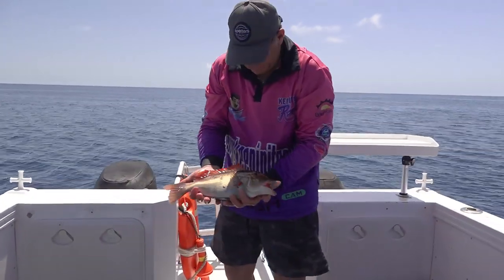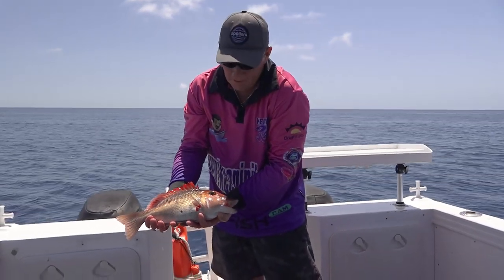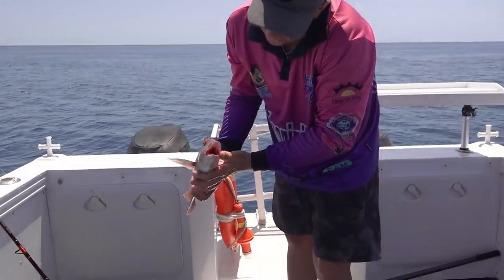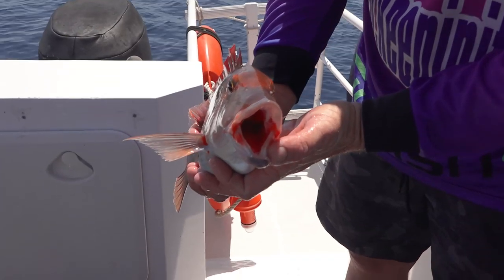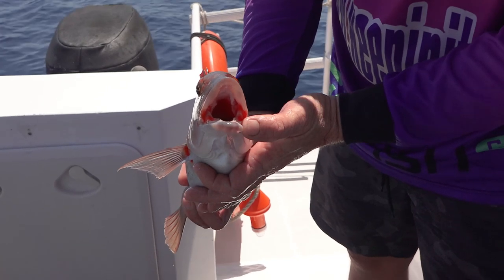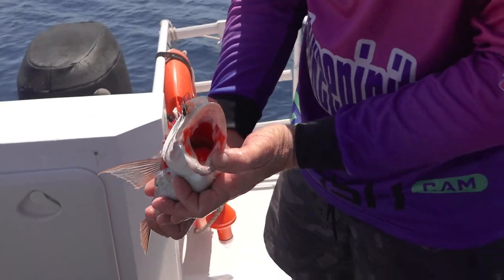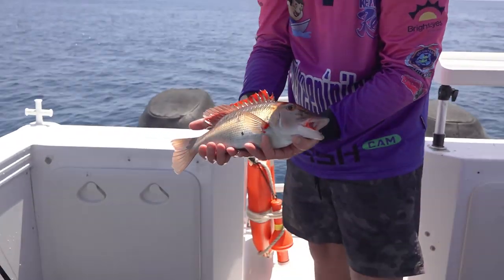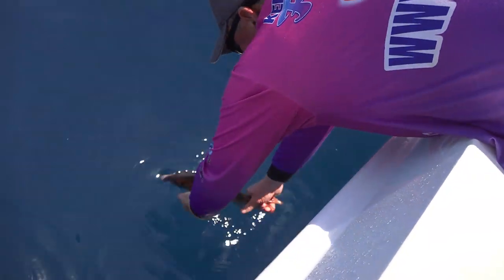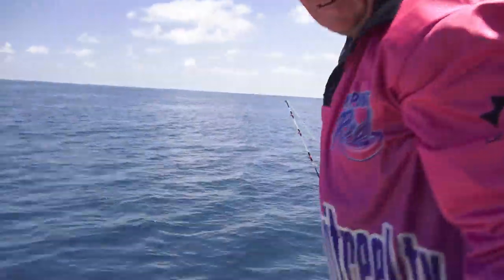Look at that, guys — beautiful red throat emperor, or sweet lip. Beautiful fish. His colours — if you look down his throat there, beautiful like a fire engine red down his throat. Being an ex-fiery, I've been a firefighter for nearly 15 years, that red is... what a reminder. A beautiful fish, beautiful eating fish too. Okay, we'll let him go. He's away. He's gone. Live another day.